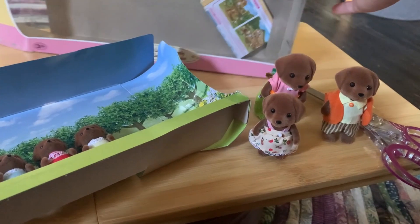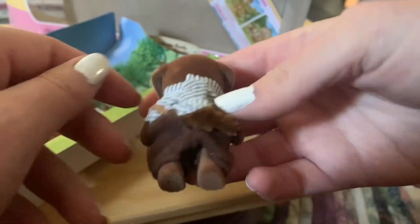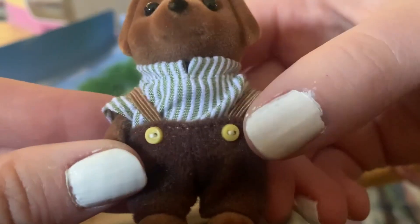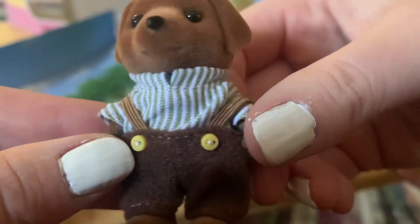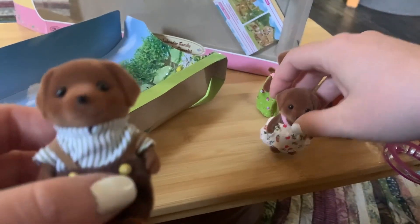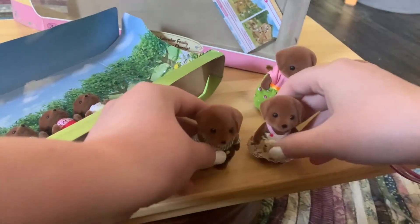Then we'll get out the son next. Oh my goodness — I don't normally like overalls, but the rich brown complements his fur and it's got a nice striped shirt. Look at the details on that, and they're soft. The fabric is soft, so that is really cool. They are so sweet.